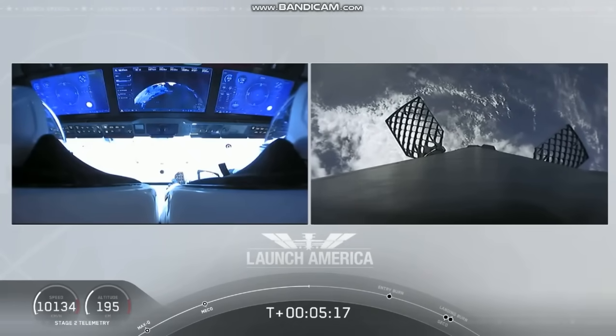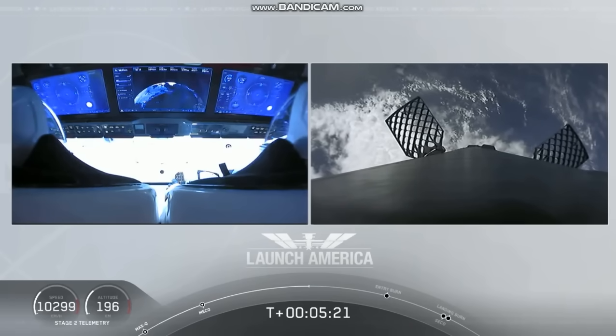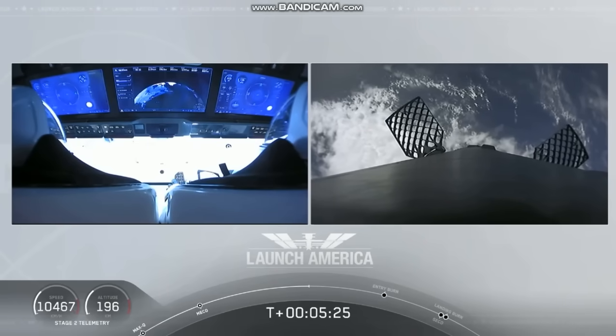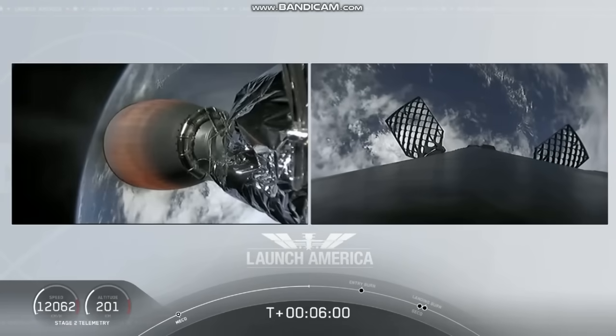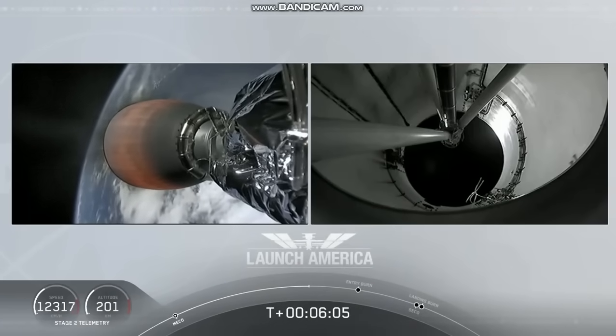While they continue uphill, it looks like we are getting a view of the first stage as well. On your right screen, you can see that first stage with the grid fins deployed, making its way back on a terminal trajectory. Still on second stage — that's the MVAC engine on second stage on your left screen.